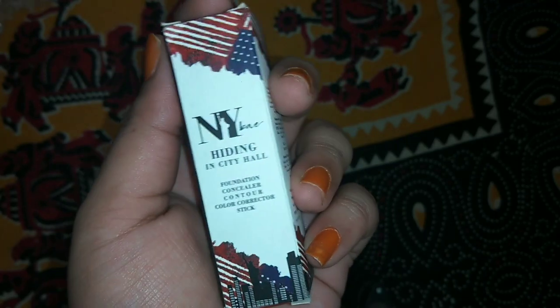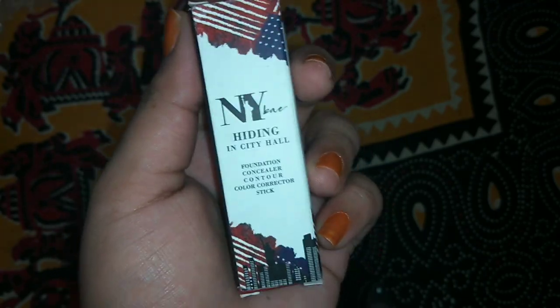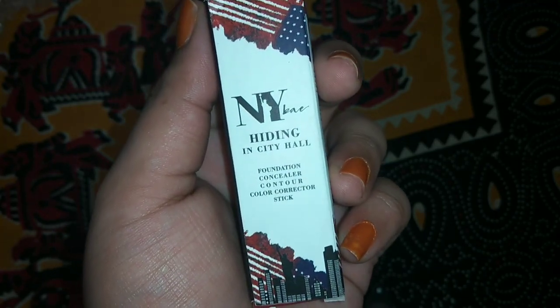Friends, you can see this is the packaging. You can see the packaging and how NYBake is presented — it's only on one side.